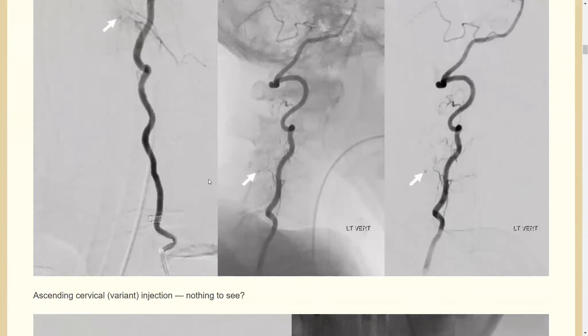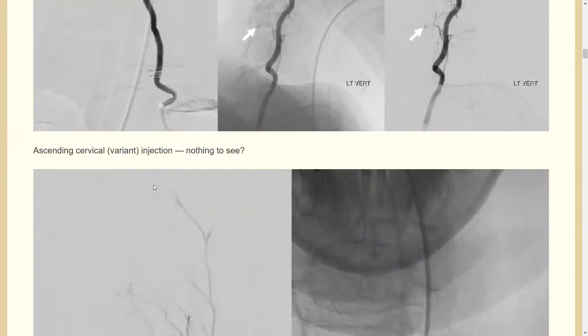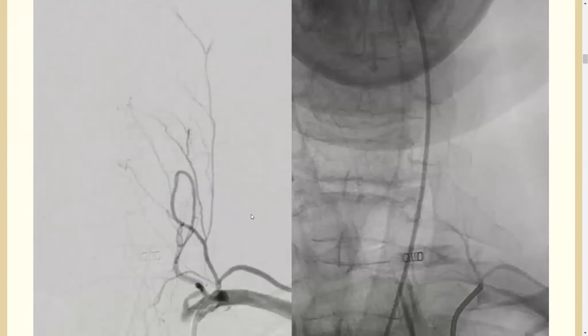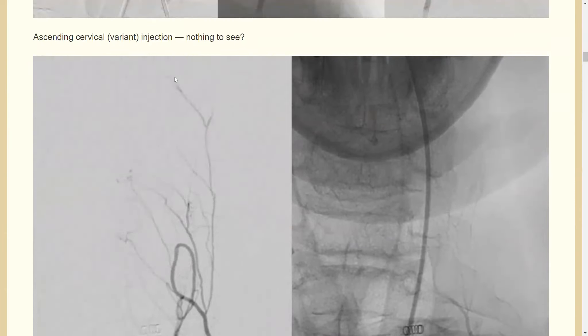As we talk about a lot, spinal work is all about technique. Going back to this picture, you can see reflux into a muscular branch from the vertebral artery. Here we're injecting the costocervical trunk, and this is an ascending cervical branch — another variation in its origin. You can see there's a vessel here with a little fork.